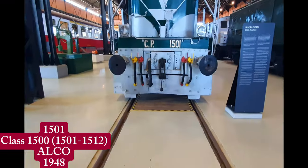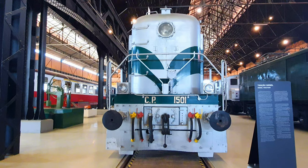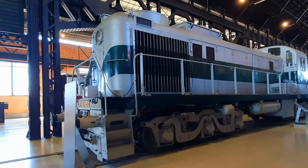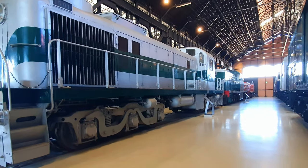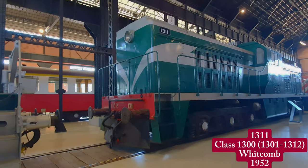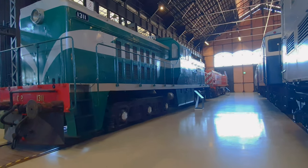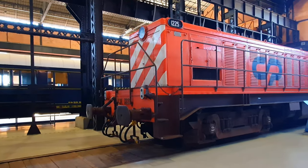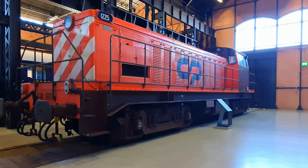The first mainline diesel in the museum's collection is 1501, the first of its class. These American-designed locomotives built by ALCO were the initial mainline diesels used in Portugal and have been operational south of the Douro River since 1948, although nowadays only in track building and maintenance. Next, we have 1311, a center cab Whitcomb, which entered service in 1952 and was withdrawn in 1987. The last mainline diesel is 1225, a French design built in Portugal by Sorfame under license from Brissonneux et Lats.